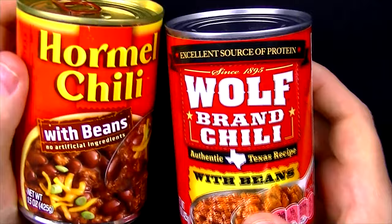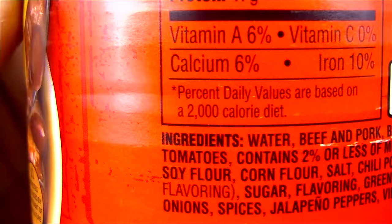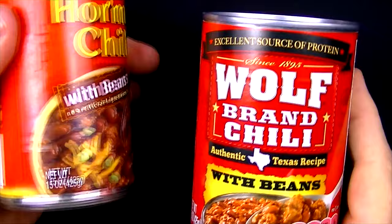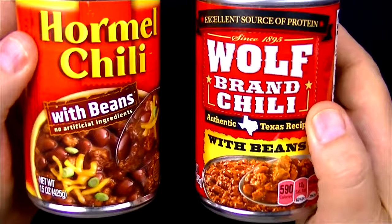It just says chili with beans — it doesn't say anything about meat on here. So let's see if there's any meat, which is really important to me. On the Hormel, the ingredients list beef and pork, so that sounds good. Let's have a look at Wolf Brand — the meat ingredients are beef and pork, and that's the first ingredient. So that sounds pretty darn good.